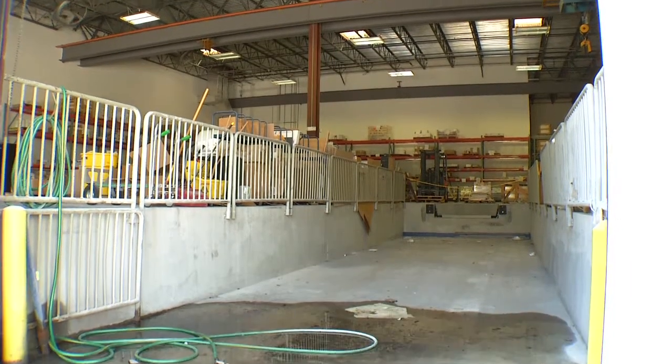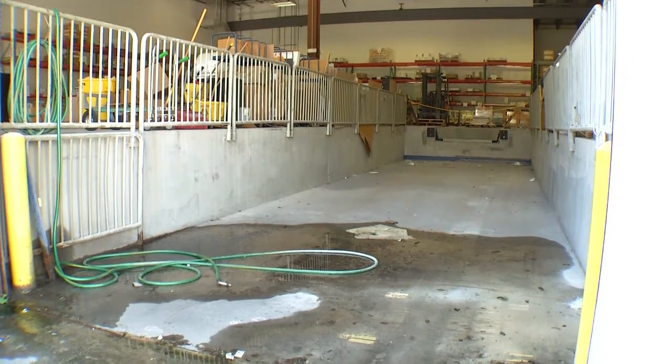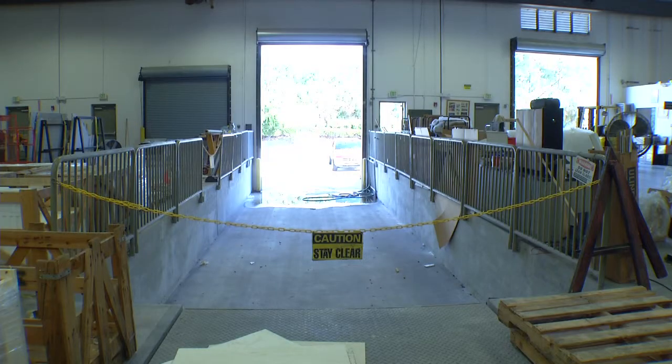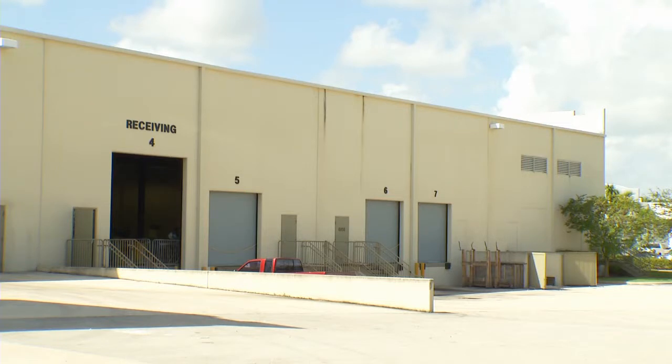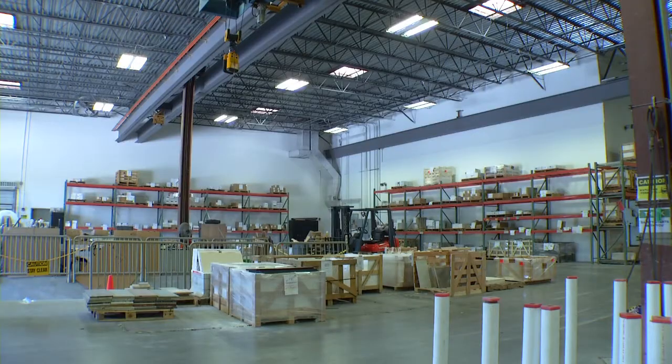There is also a 50-foot recessed dock with a 10 by 14 overhead door and 42-inch high removable rails with an electronic air-powered 30,000-pound dock leveler. This facility also includes a 12 by 14-foot drive-in loading door with an adjacent air-conditioned receiving area and rails for an additional crane.